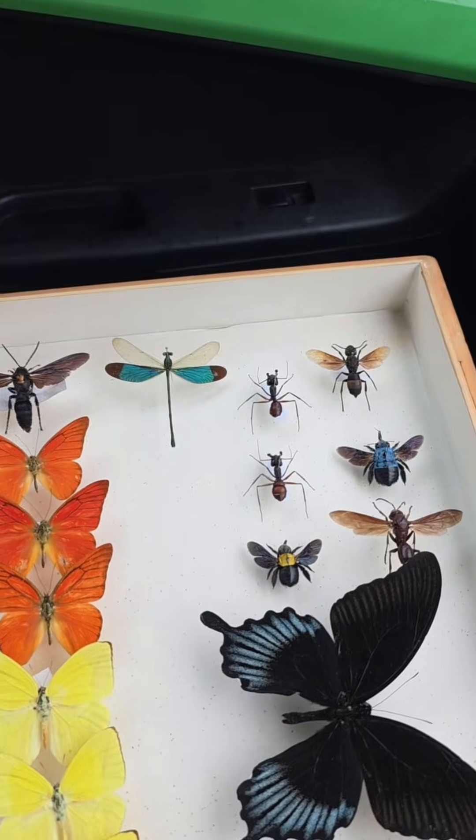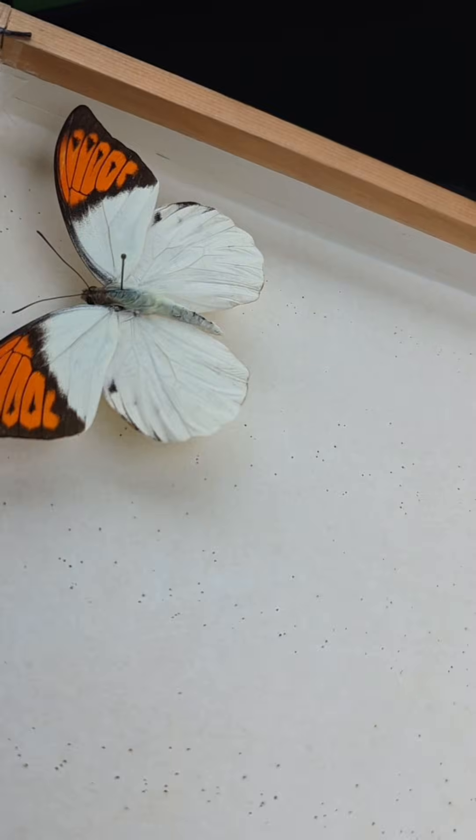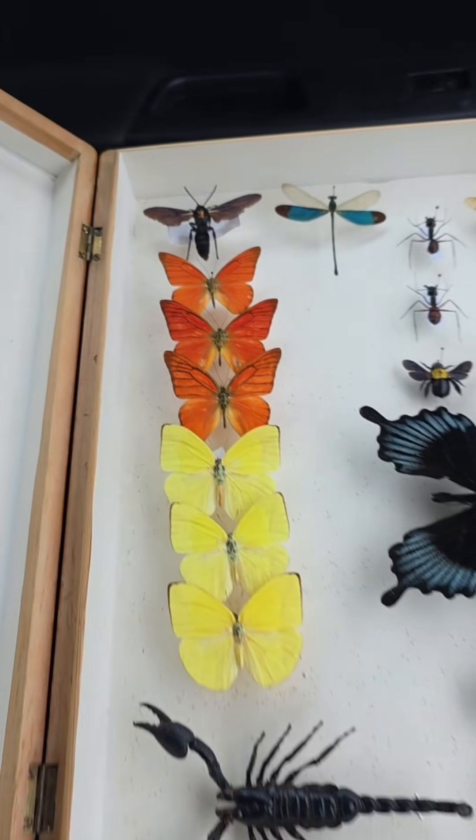Really, really nice pieces. There we go.